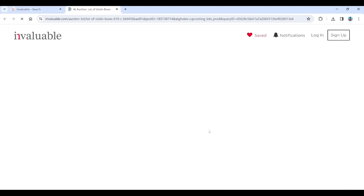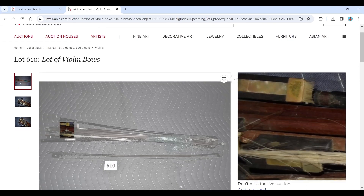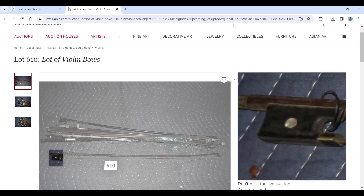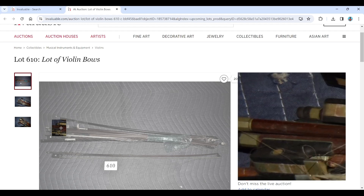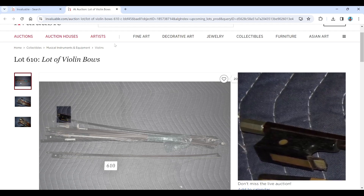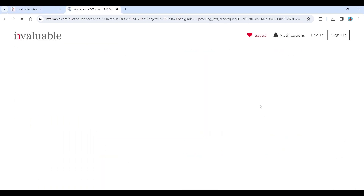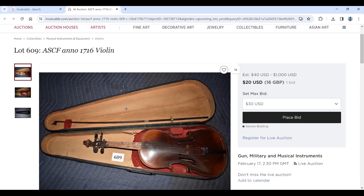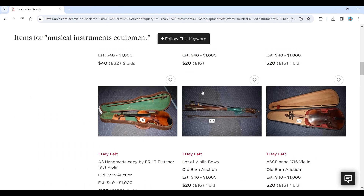Here's a bundle of bows — sometimes bow bundles can be interesting. You'd want to have a look at the frogs to see if there's anything notable. Can't see anything really jumping out there at the moment. Another violin here which once again looks like a fairly straightforward trade violin. There's a bow stick there without a frog, with a kind of interesting head on it. But yeah, once again a standard trade instrument.